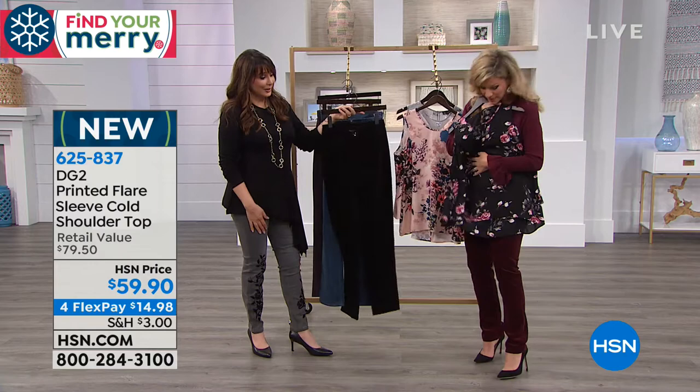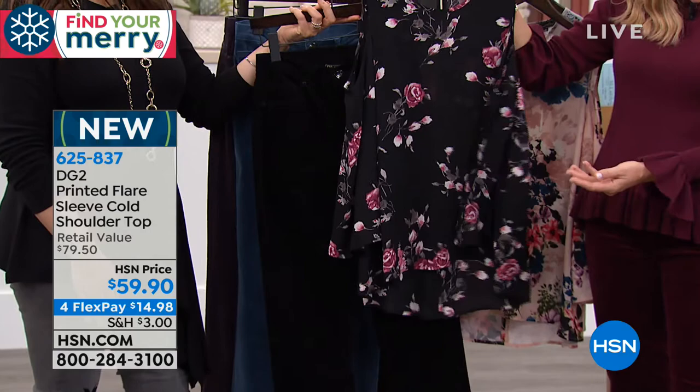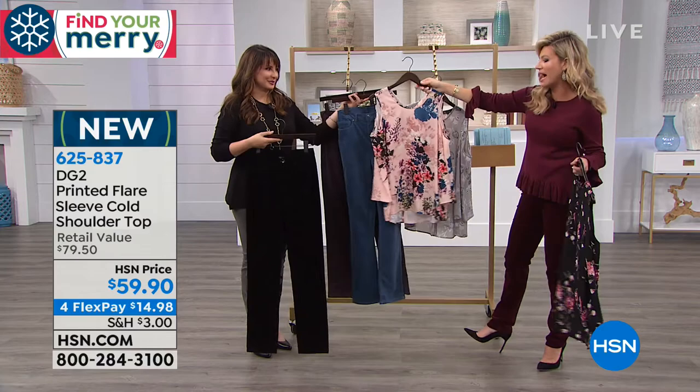The black floral top is a little longer in the back so tush and tummy are covered. There's the rose back to the dusty blue velvet skinny jean — beautiful. The gray back with the slate, or you could do it with the blue. You can do all three of these velvet jeans back to that top. It's only $59.90 on four credit card payments under $15. With the pants also under $15 to get home, you get the entire outfit for under $30 on FlexPay.